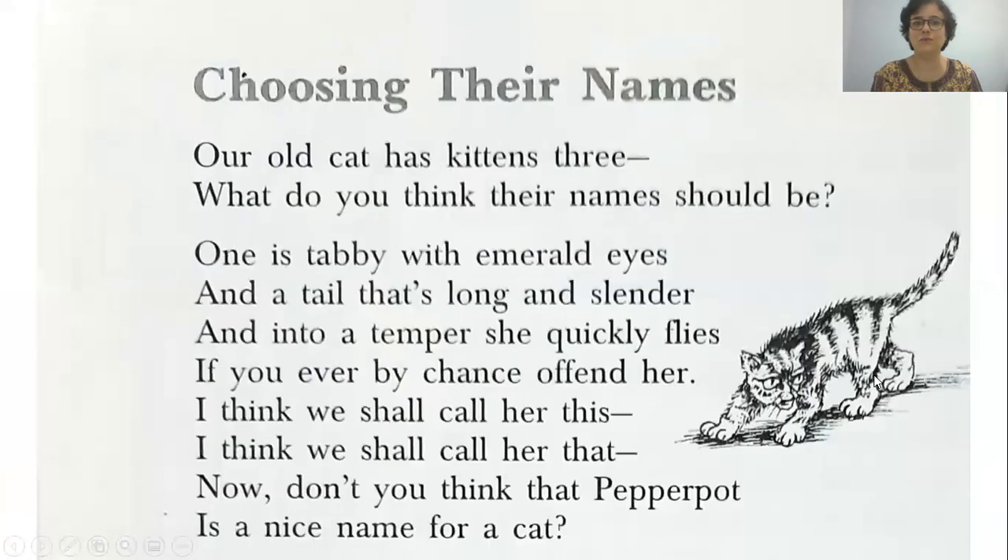So let's go through the poem once more. Choosing Their Names — note that 'their' is pronounced as 'there', not 'there' as I normally hear it mispronounced. Our old cat has kittens three. What do you think their name should be?